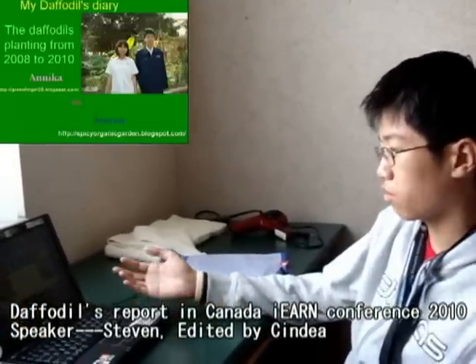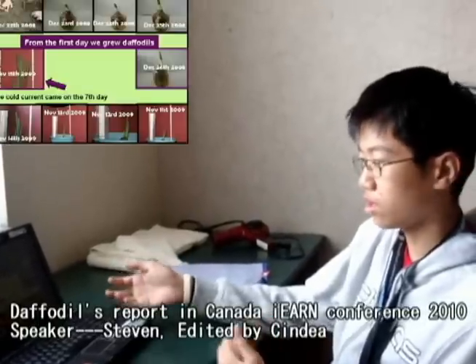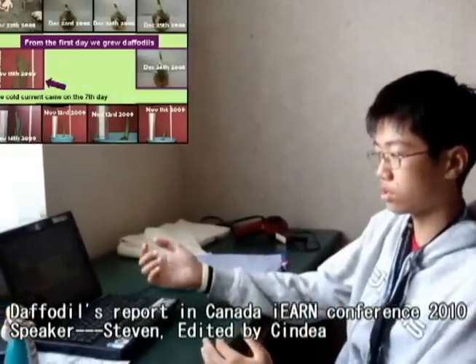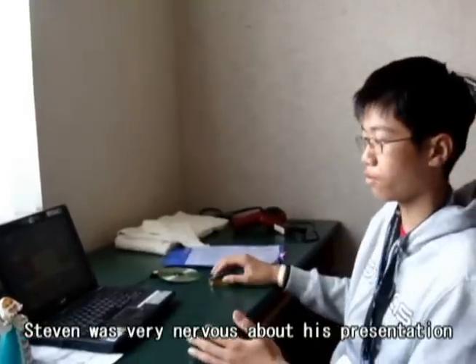These are photos from when we were planting double deals. This is a special event on the 7th day I planted the double deal. There came a cold current and it made my double deal stop growing for a few days.